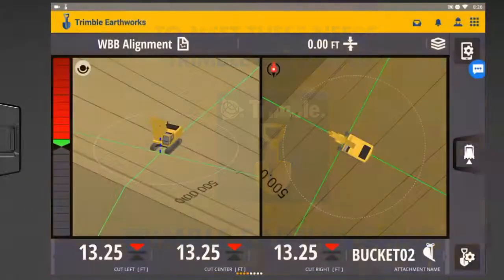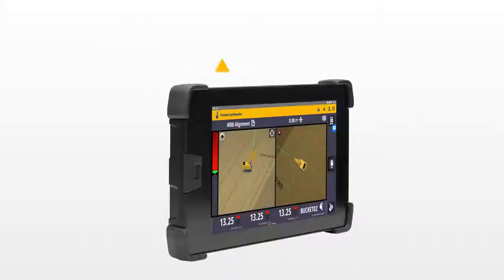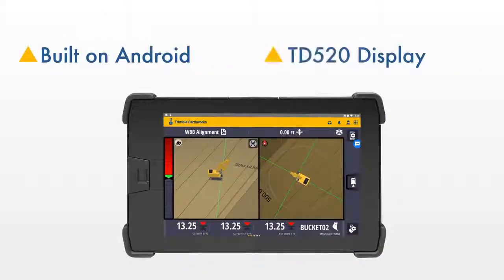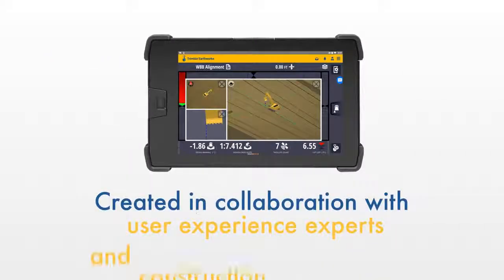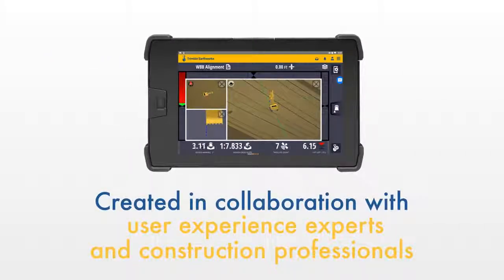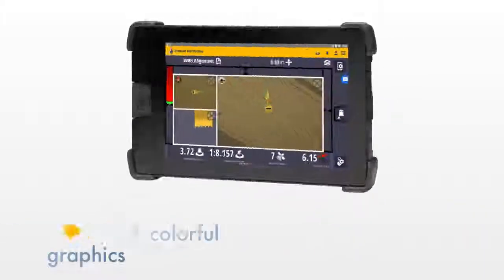To meet these needs, Trimble developed Trimble Earthworks, an entirely new grade control software application that is built on the Android platform and runs on the new TD520 display. Created in collaboration with user experience experts and construction professionals around the world, the Trimble Earthworks interface is designed for usability.